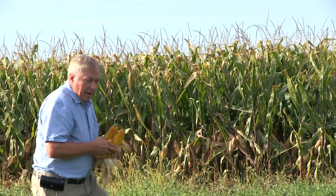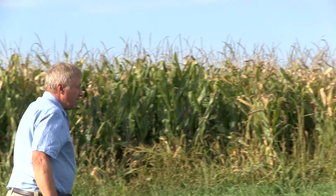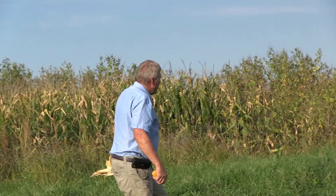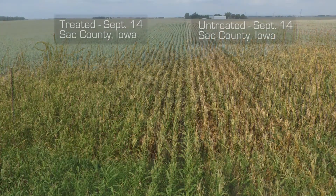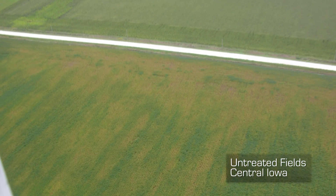Right next door is a field that was hit very hard by the disease. You can see it's completely brown and extremely dead. The yield and the standability are not going to be good in that field at all, and this is what we're seeing in about 90% of the acres in Iowa and much of the Midwest.